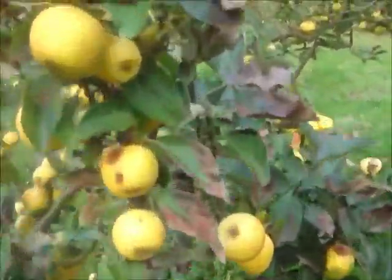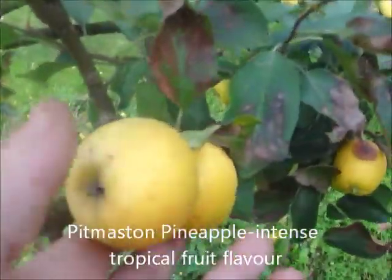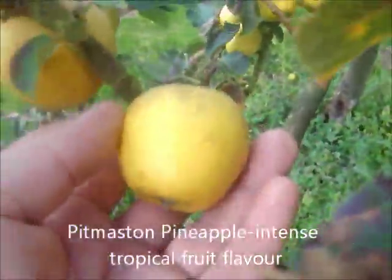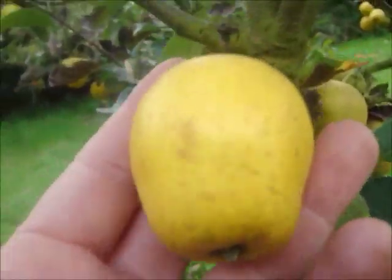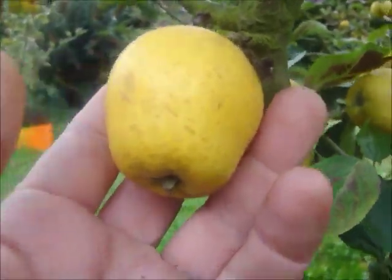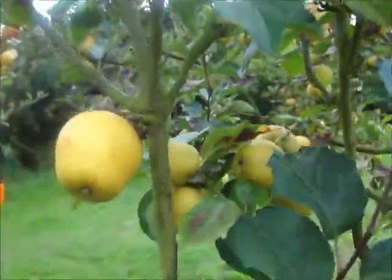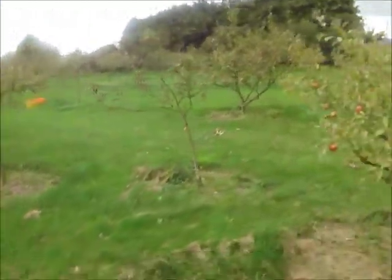Here's another Adam's Pearmain, and this is a marvellous apple. Pitmaston Pineapple, this is called. This is the biggest they ever get, and you've got to thin them quite hard to get them to grow as big as this. It's not a very heavy or reliable cropper. There's only one thing in its favour: it's got a wonderful taste. It really does taste of pineapples when it's fully ripe. Quite a few people who are in the know say this is their favourite apple. So this is the section of the orchard where we plant our rarer fruits. Here's another Pitmaston Pineapple.